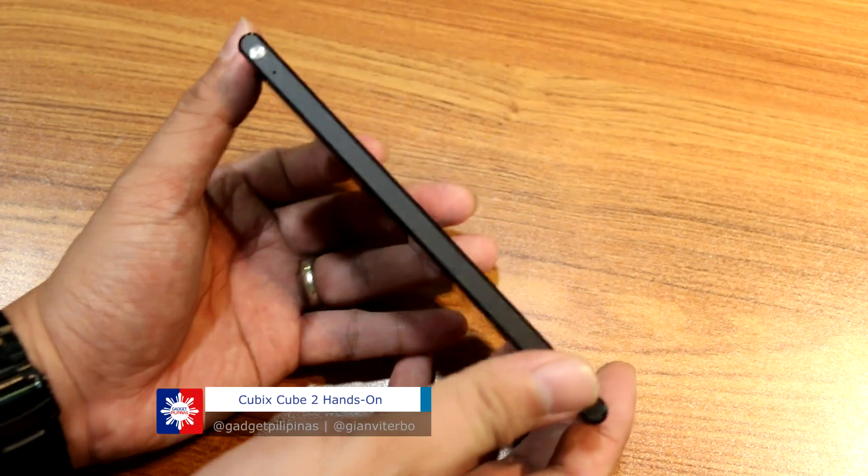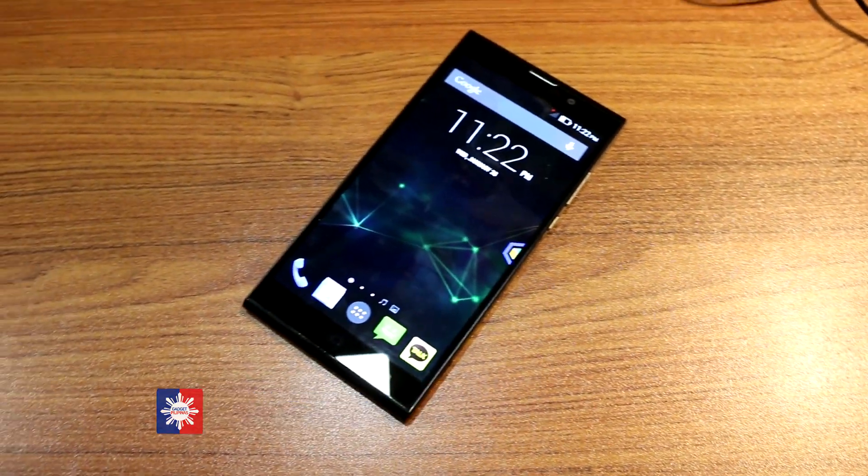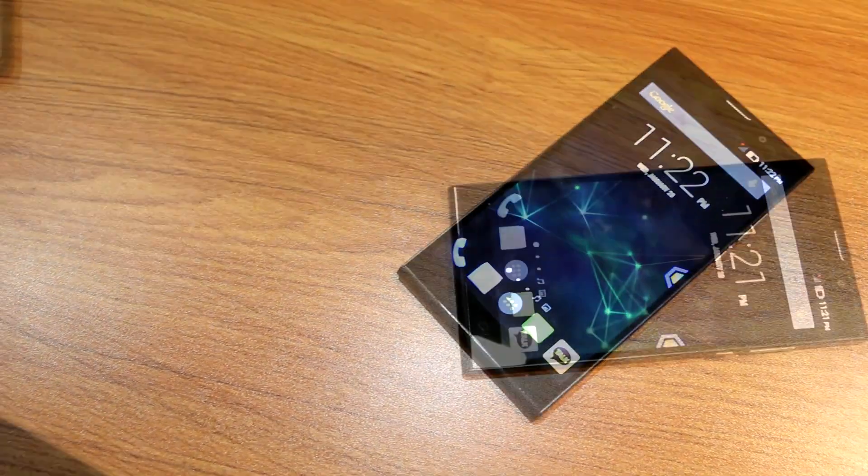Again guys, this is Gian of GadgetPilipinas.net, and this is your quick first look at the Cubix Cube 2.